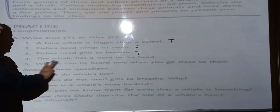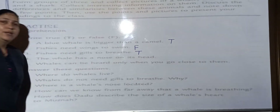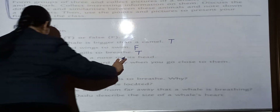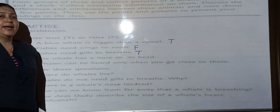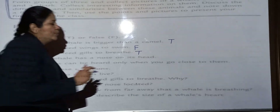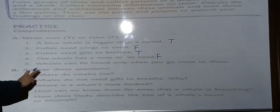Next: The whale has a nose on its head. The whale has a nose on its head — is this true or false? No, the statement is false.